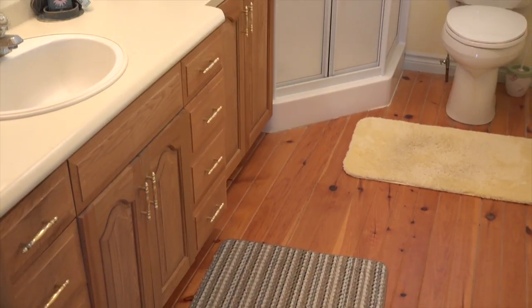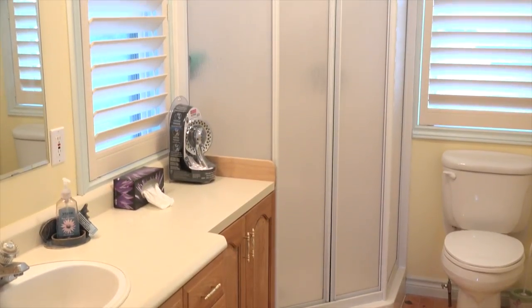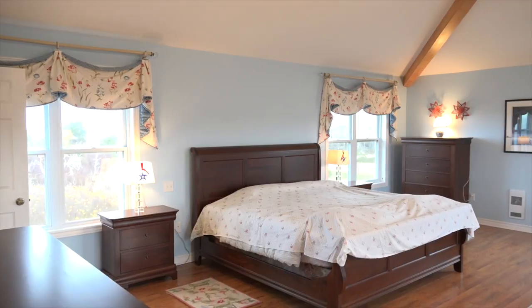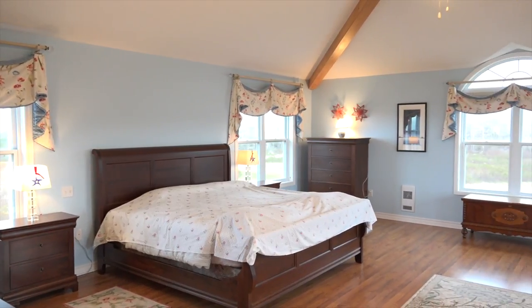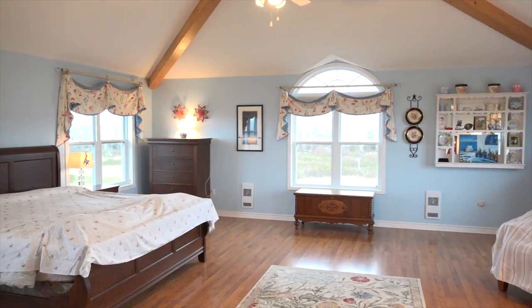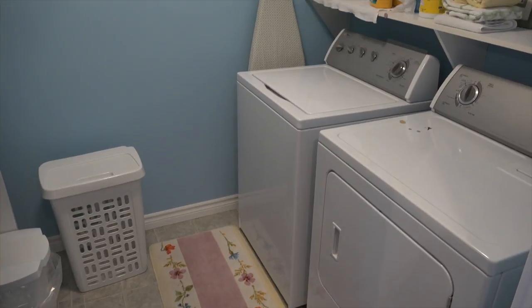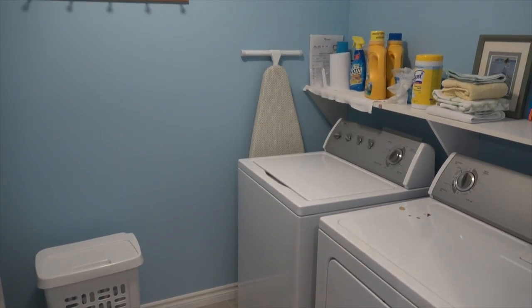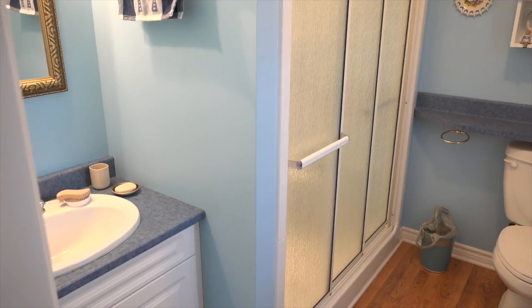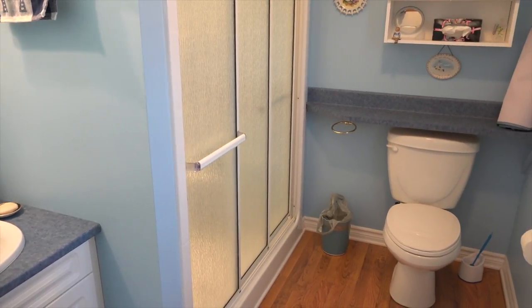Next to bedroom number one is bathroom number one, which offers a stand-up shower. The master bedroom is absolutely ginormous and could easily be converted into two or more bedrooms. In the entranceway, on one side is a laundry room, the other side a walk-in closet. Our master ensuite bathroom features a sink, a large shower and a toilet.